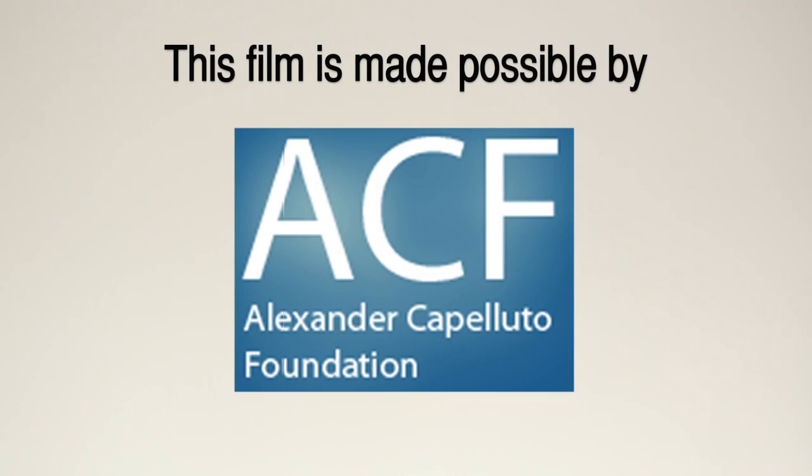This film was made possible with support from the Alexander Capilouto Foundation. This, in my hand, is a graphing calculator.